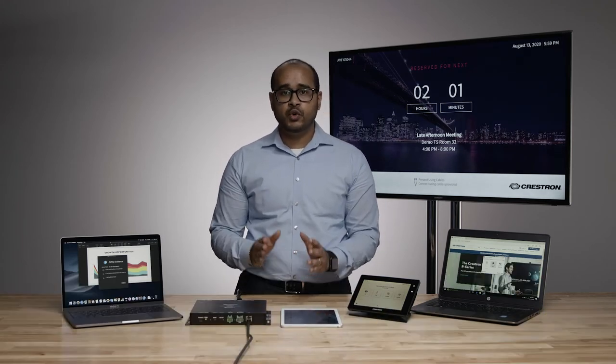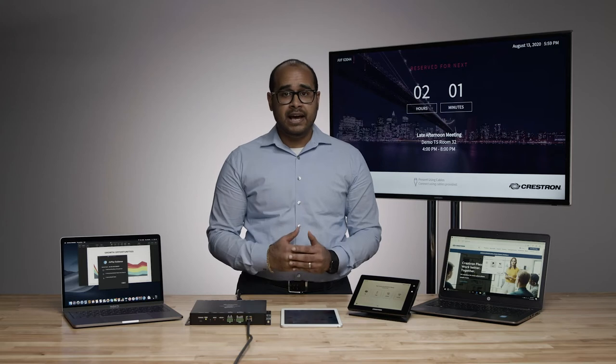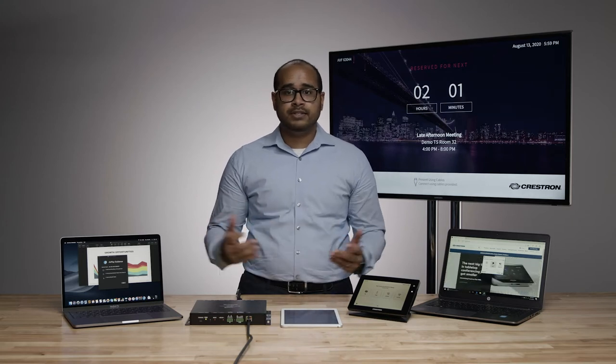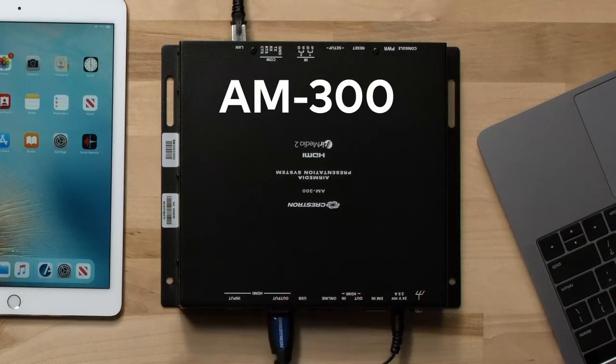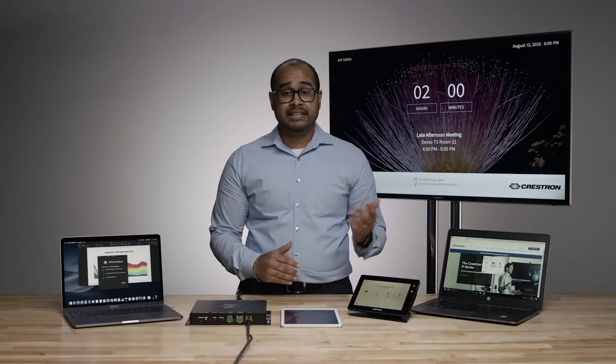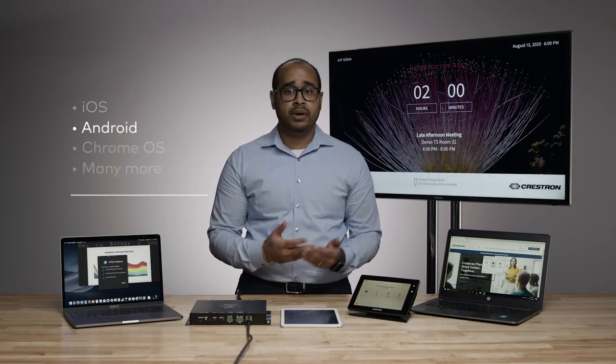Hey everyone, Delix Alex here, Senior Product Manager for Crestron's Enterprise Applications, here to talk about our AirMedia 2.0 wireless presentation line. Crestron's AirMedia line offers various functionality in different form factors, and today we're looking at the AM-300 AirMedia wireless presentation system. AirMedia enables simple and easy-to-use wireless presentation from almost any device — iOS, Mac, Android, Chrome OS, and even more. AirMedia effectively allows users to collaborate in conference rooms, huddle spaces, classroom environments, and more.